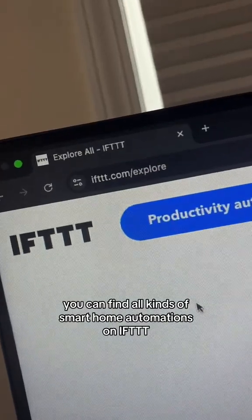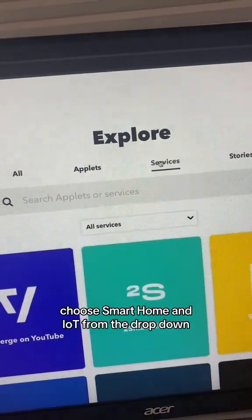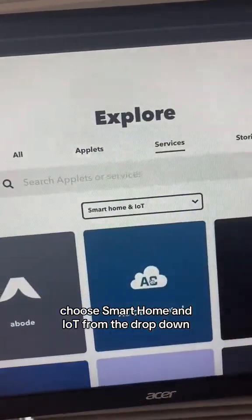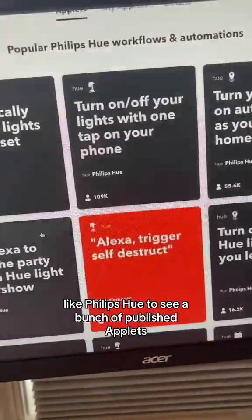You can find all kinds of smart home automations on IFTTT. To browse, click the services tab, choose smart home and IoT from the drop down, or just search for your device like Philips Hue to see a bunch of published applets.